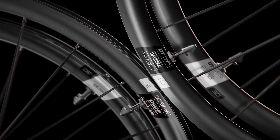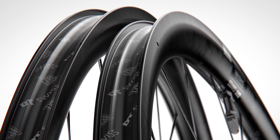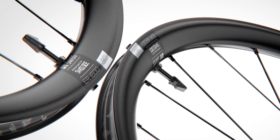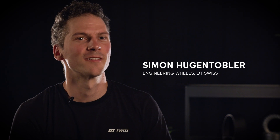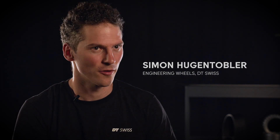We have two different rims: one with a 20 millimeter internal width for the aero category and one with 22 millimeters for the endurance category. Both rim shapes are aero optimized by our partner SwissSight, so both share the whole aero plus concept. The wheels are aerodynamically optimized so you can ride faster — that's one of the main goals we have here for aluminium rims.